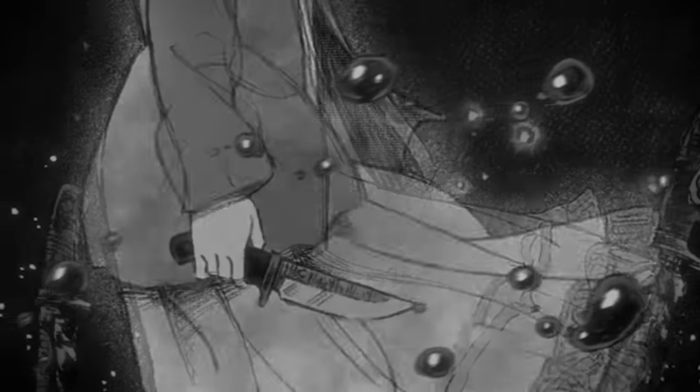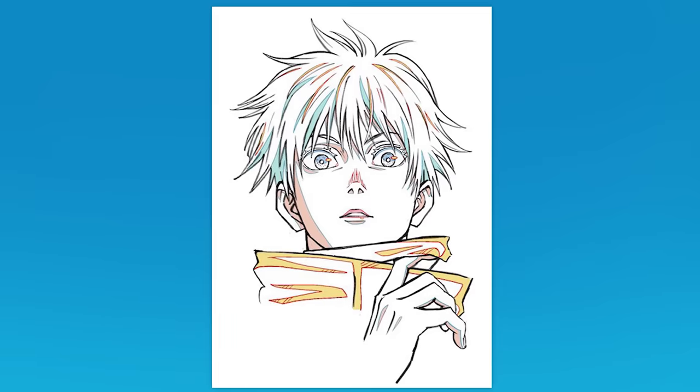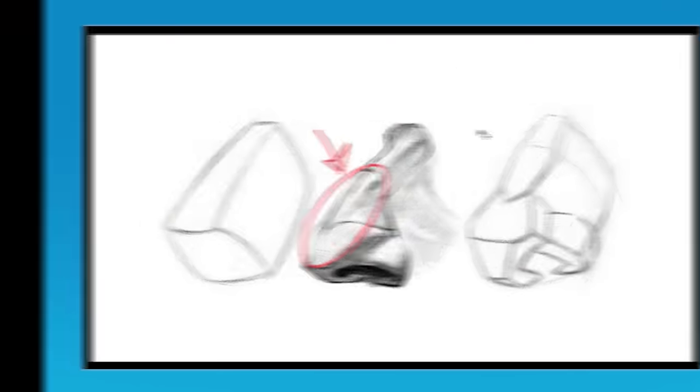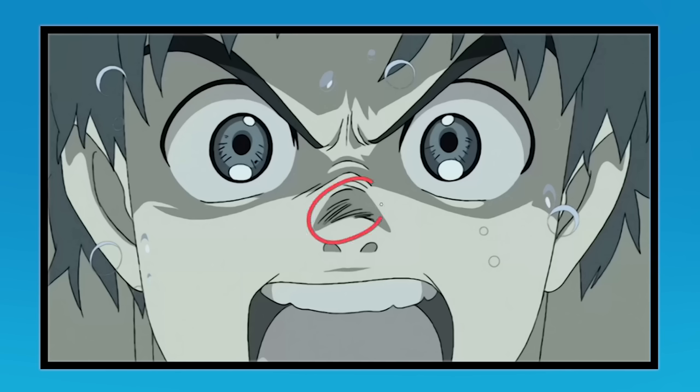Even in his work for Attack on Titan, there it is — it's really that simple. Then when tilted up to define the top plane, we get some vertical hatching. Yuri on Ice, same thing. Magical Shopping Arcade, again.